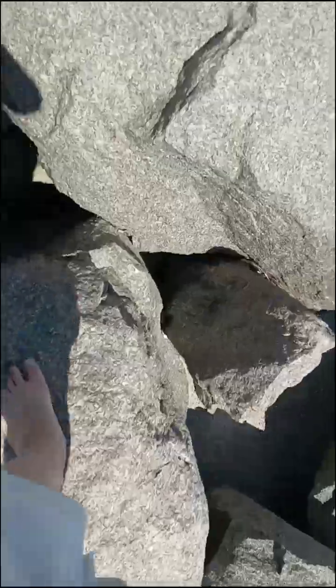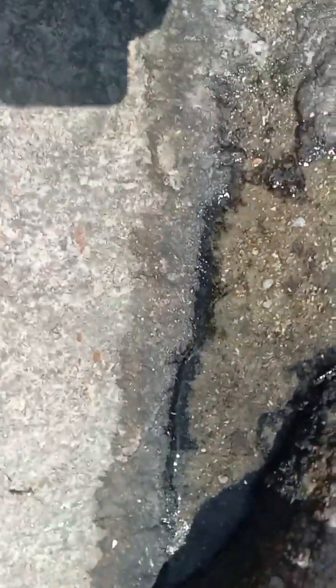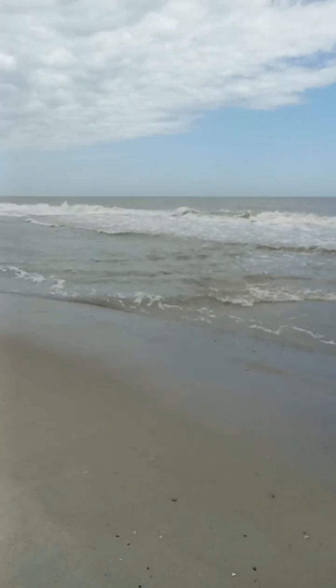I have to boulder hop a long way to get to the actual sandy beach. If I could do this as a job and get paid for this, I definitely would. We got another little pool — really nothing in it though. Say goodbye to the boulders and hello to the sandy beach!